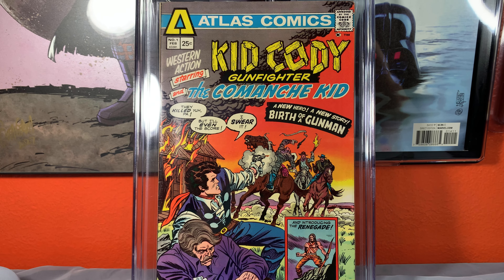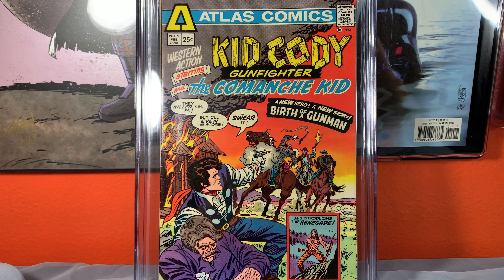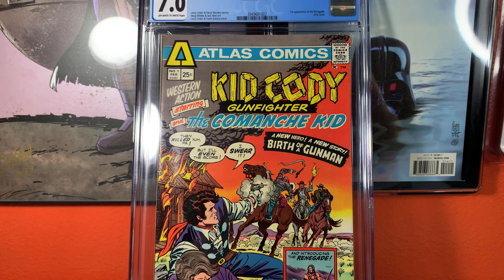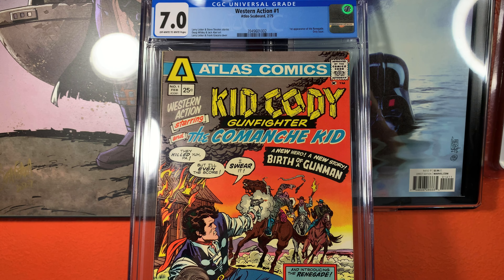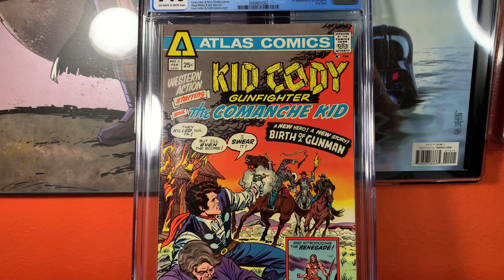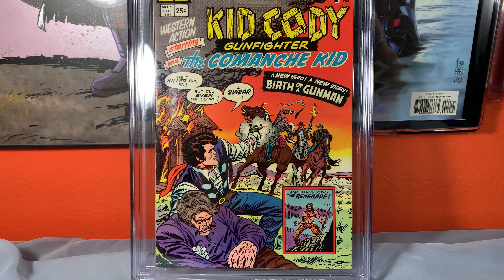Hello my fellow comic book hobbyists, I got another comic book haul for you guys. But first I just want to show you this fantastic slab. I love western stuff and when I saw this I had to have it. I have several western comic books, and I just saw this and it really wasn't too expensive, but to me because it's western it's fantastic.